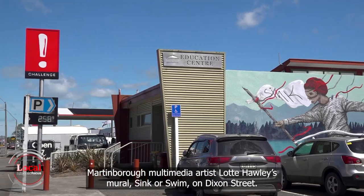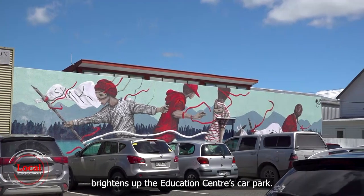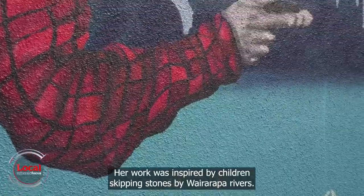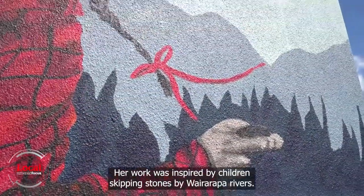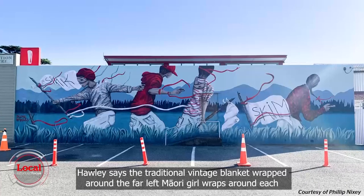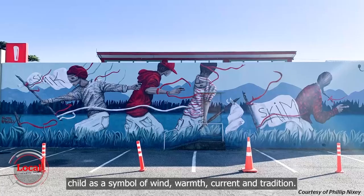Martinborough multimedia artist Lottie Hawley's mural Sing or Swim on Dixon Street brightens up the education centre's car park. Her work was inspired by children skipping stones by Wairarapa rivers. Hawley says the traditional vintage blanket wrapped around the far left Māori girl wraps around each child as a symbol of wind, warmth, current and tradition.